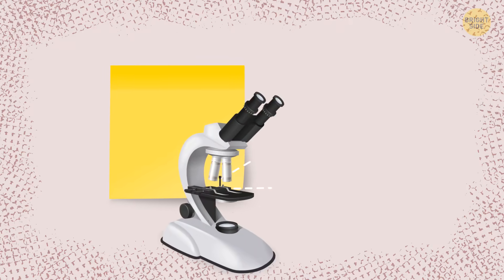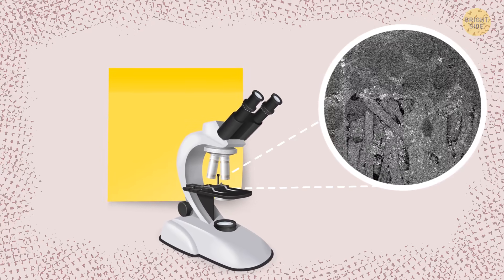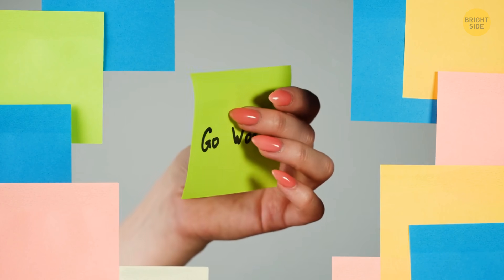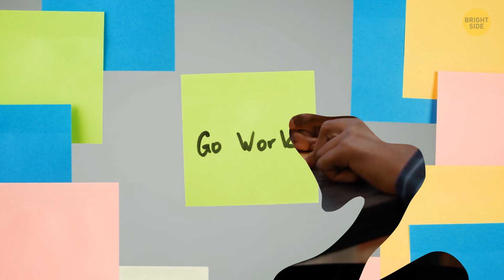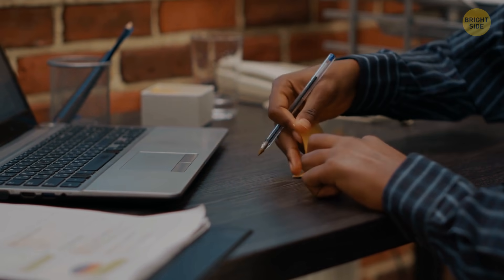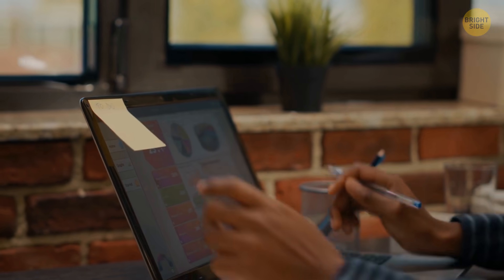Sticky notes come off relatively easily because their adhesive is spread out across the paper unevenly, in small blobs. Only some of these blobs touch the surface of whatever you've stuck the note on. That's why when you unstick a post-it and attach it to something else, it still works, until all the glue gets used or covered with dirt.